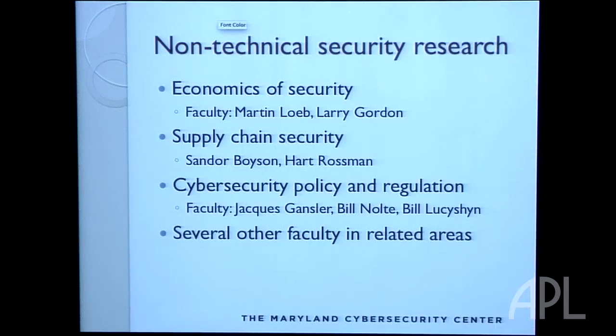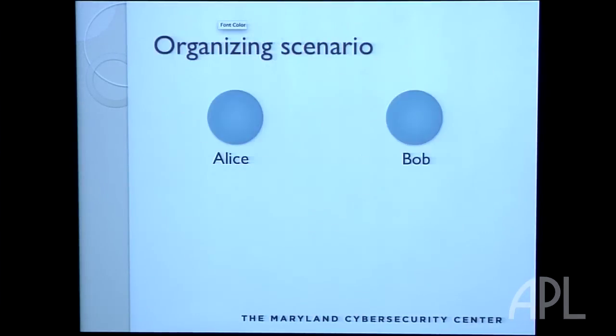We also have non-technical people who look at security from a different angle, which I think is really great. Larry Gordon and Marty Loeb look at the economics of security: how much should you invest, how much does a security breach affect your stock price, how is the new SEC guidance requiring reporting of data breaches affecting companies' behavior — studying security as a broader social problem. Supply chain security, policy, and psychology are other areas of interest to our business school folks.